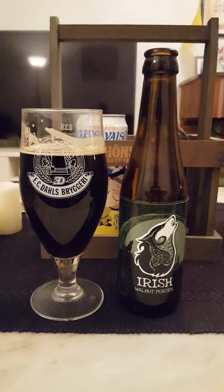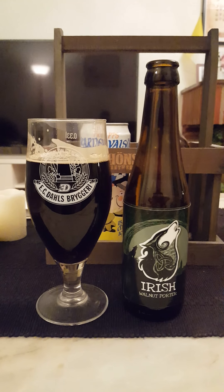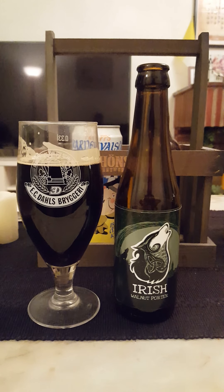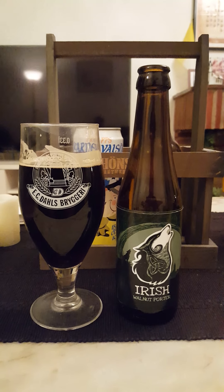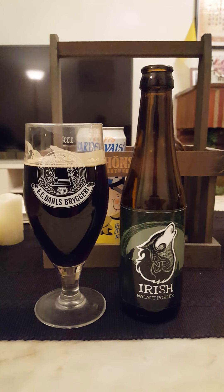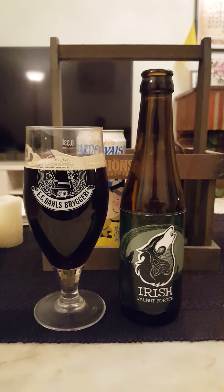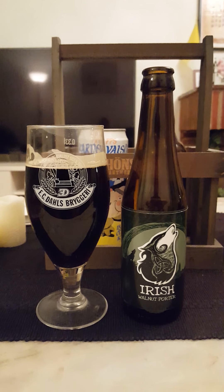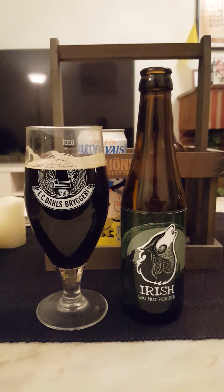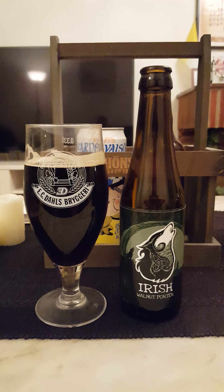Yeah, definitely some dark berries in there for sure. Hint of chocolate, hint of dark berries, a slight nutty surge initially, hint of sweetness — but then the flavors are dissipating so quickly that it unfortunately brings down the beer.